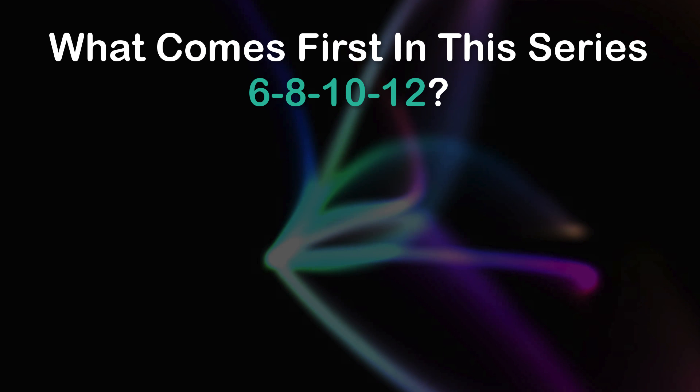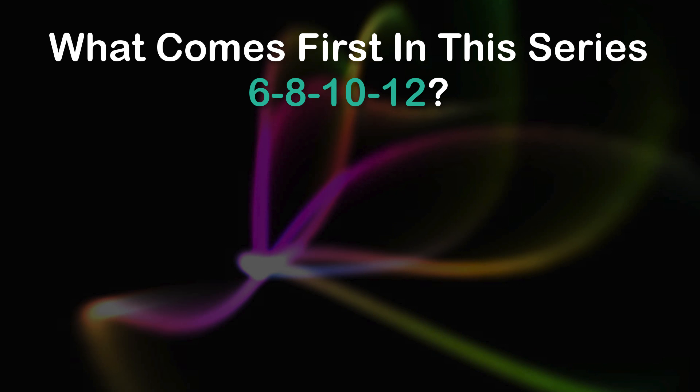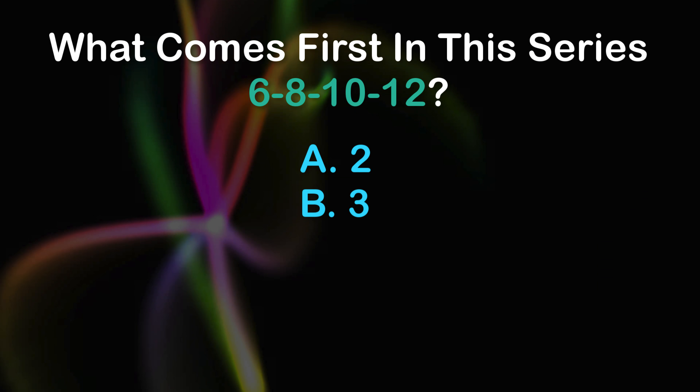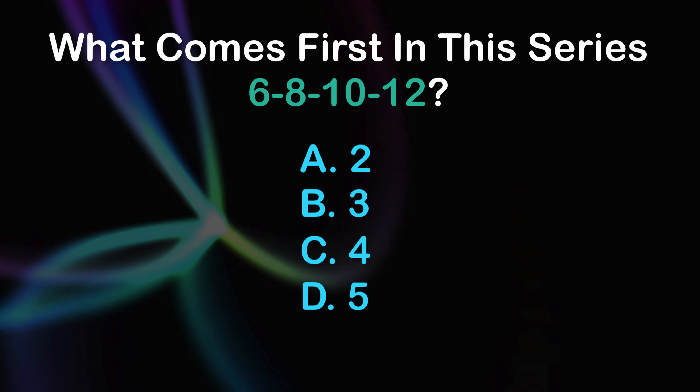Question 3: What comes first in this series? 6, 8, 10, 12. A: 2, B: 3, C: 4, D: 5.